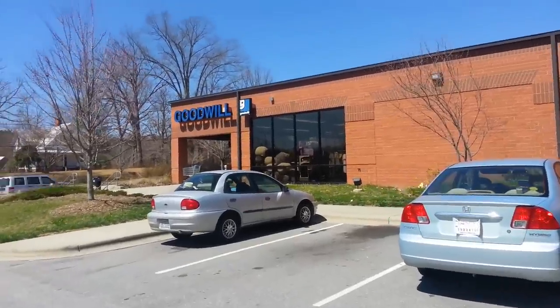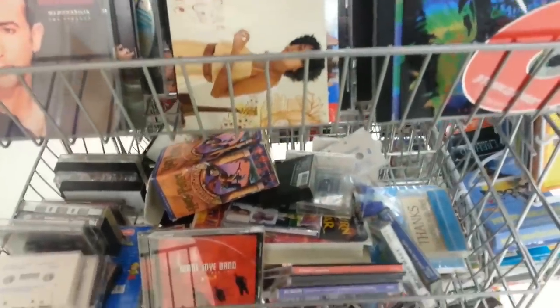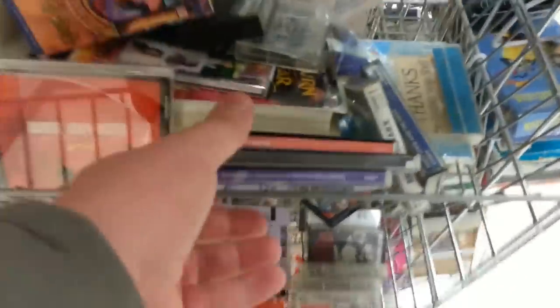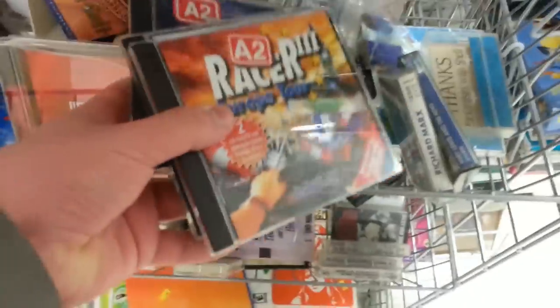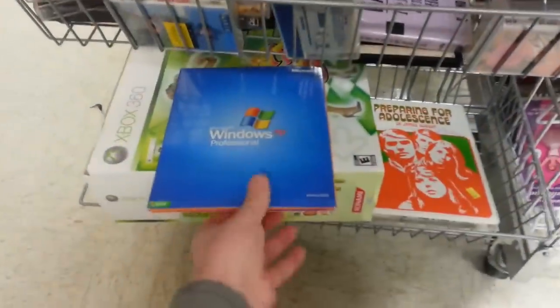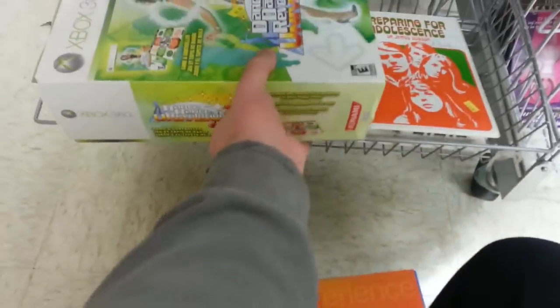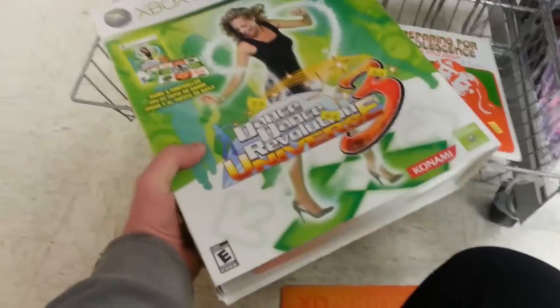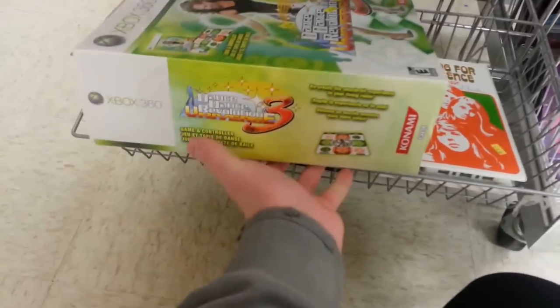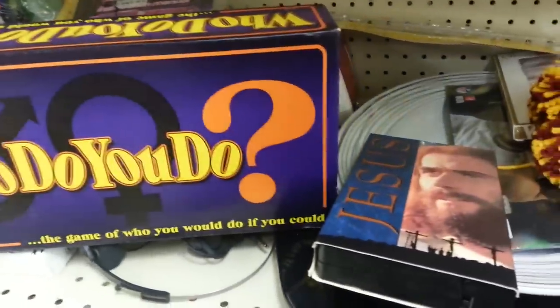First up today is one of these smaller Goodwills in my area. I usually don't find a ton of stuff here, but I always stop by if I'm going to the post office or something. Found a few interesting little racing games — a trilogy of A2 Racer games, which is interesting to find in America. Also found a copy of Windows XP Professional with the serial key, a copy of DDR Universe 3 for the 360, but it was like $25. And there's an interesting board game: 'Who Do You Do? The game of who you would do if you could.' Jesus.